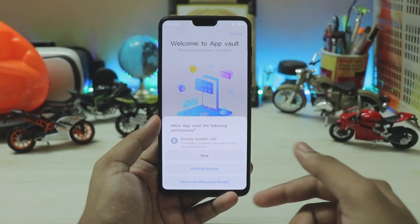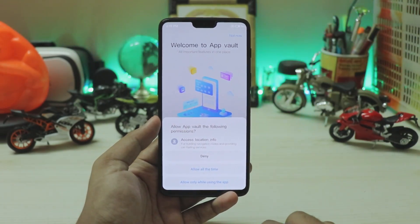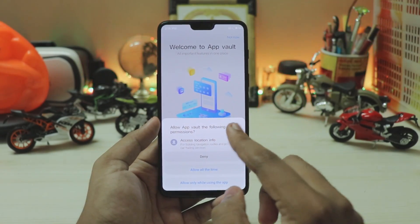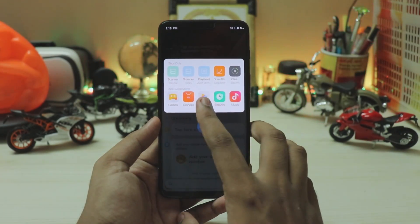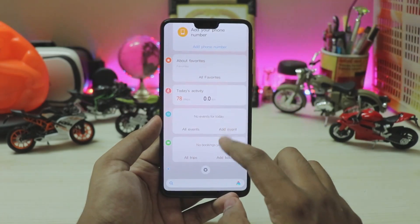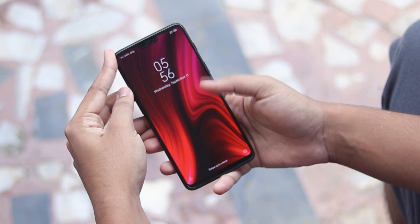You get newer rounded dialogues instead of the old boxy ones, which is nice given that almost all phones now have rounded corners. You also get 'allow one time' and 'allow all the time' permission options rather than just deny or agree. You can swipe to get all your shortcuts, and swipe around for all the cards.